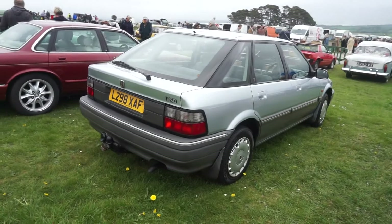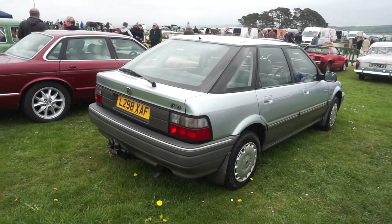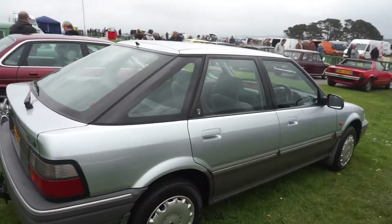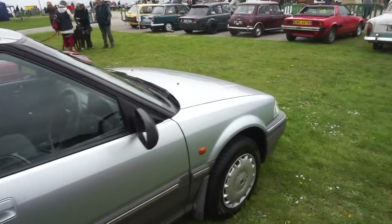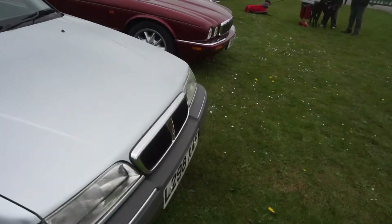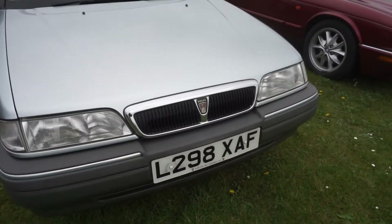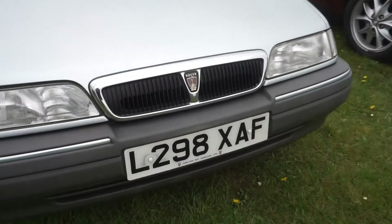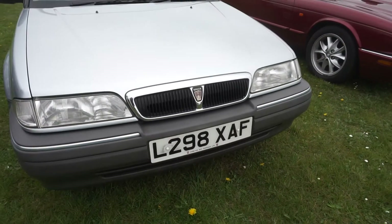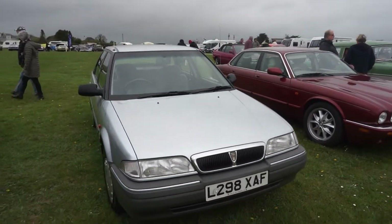A 1994 Rover 200, and this is the very rare non-turbo 218 SD. I believe that's Silverleaf Silver on that one, with the original wheel trims. It was supplied by Cullion Bay Garages just outside St Austell. You used to see virtually every car in the area from Cullion Bay Garages, but it's a very rare sight now — three houses stand on the old showroom.